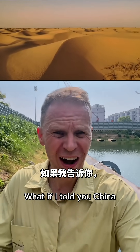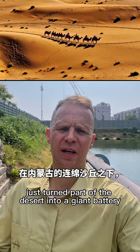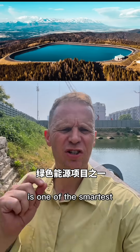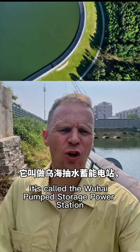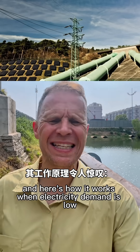What if I told you China just turned part of the desert into a giant battery? Buried in the sand dunes of Inner Mongolia is one of the smartest green energy projects on the planet. It's called the Wuhai Pumped Storage Power Station. And here's how it works.